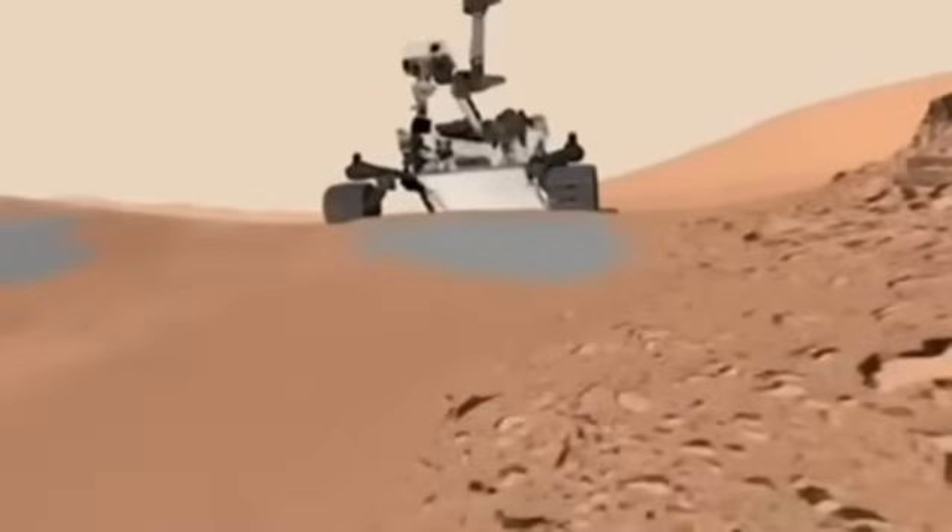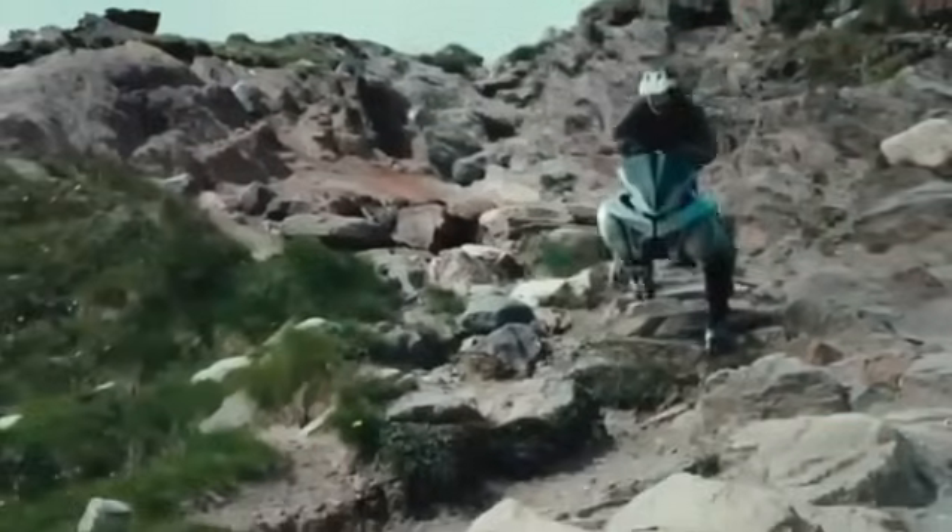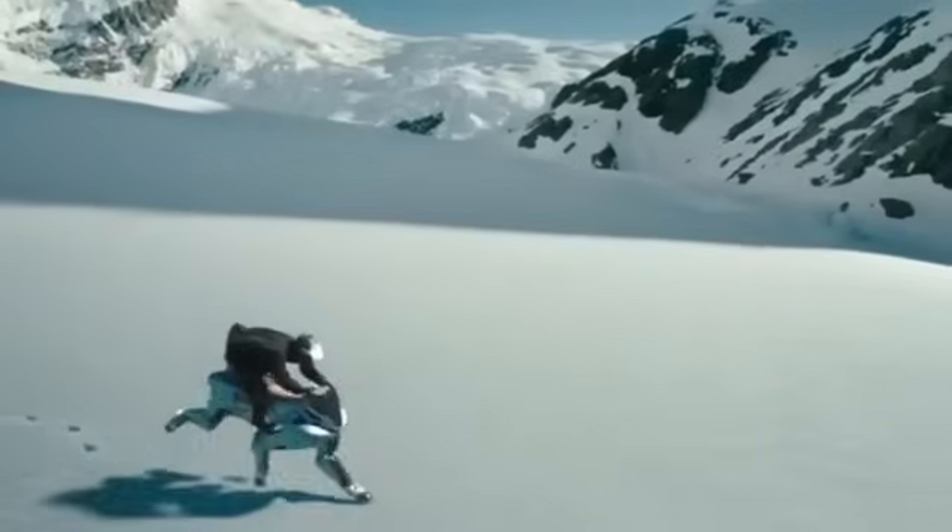But not everything is perfect. Legs are infinitely more complex than wheels. Every time the Corleo lifts a leg, dozens of sensors and motors must react instantly. If one fails, the entire system destabilizes.